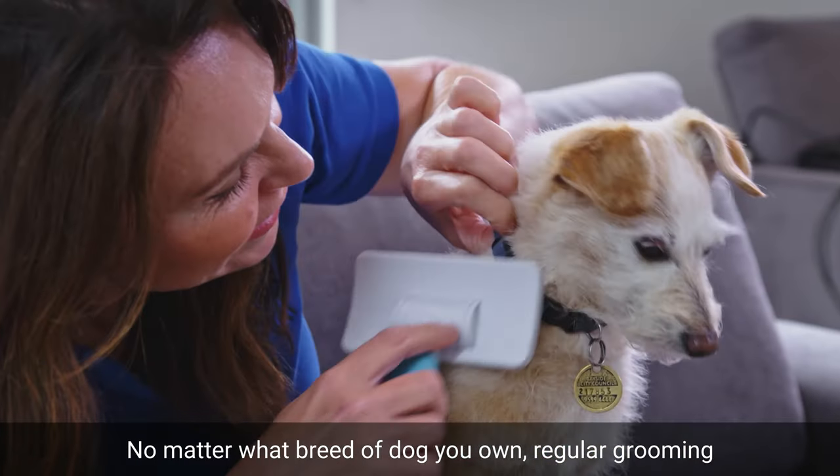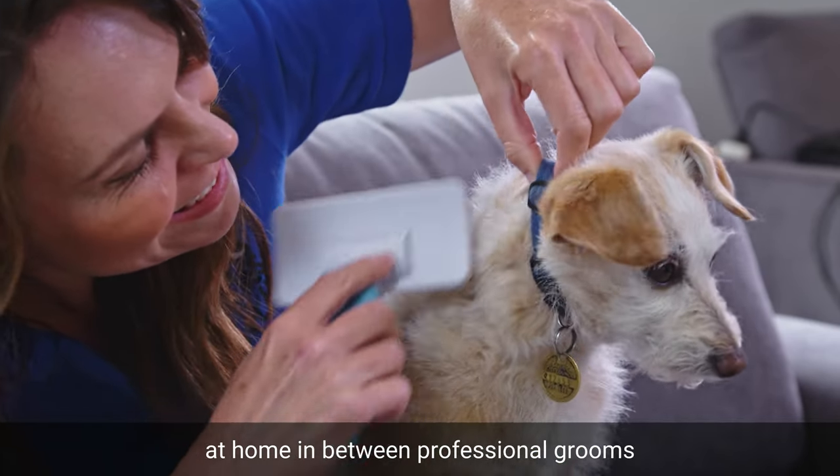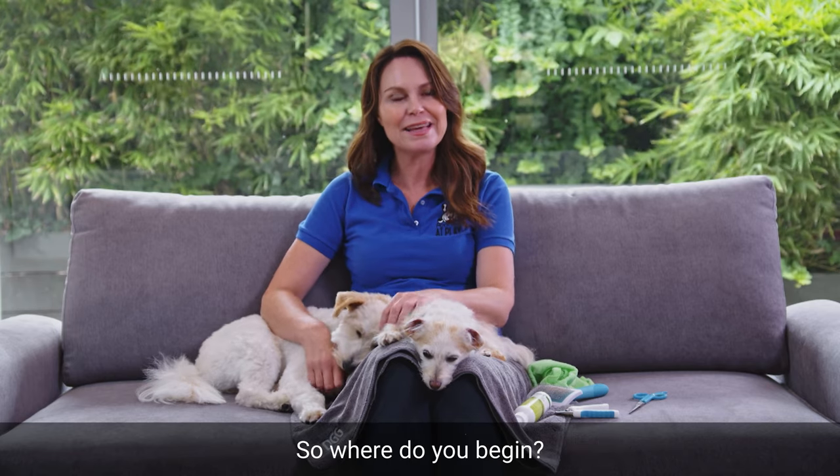No matter what breed of dog you own, regular grooming at home in between professional grooms helps to keep their skin and coats healthy. So where do you begin?